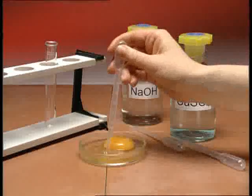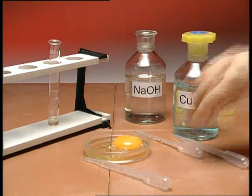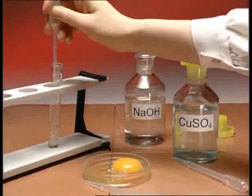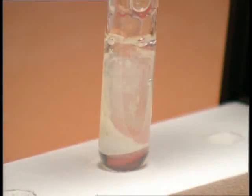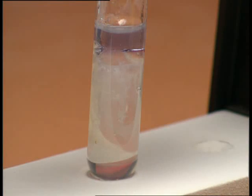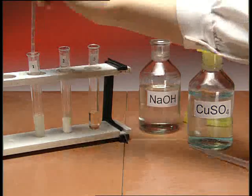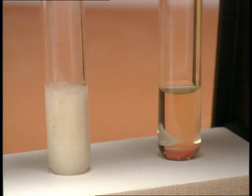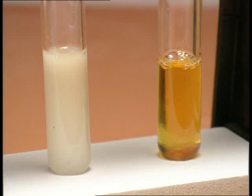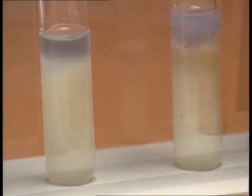Protein. Egg white contains a lot of protein. The test for protein is called the Biuret test. This involves adding some sodium hydroxide solution, then running some very dilute copper sulphate solution down the side of the tube. The colour change to mauve at the top of the mixture shows that protein is present. Bread in tube 1, nuts in tube 2 and grape juice in tube 3. Both the bread and nuts contain protein.